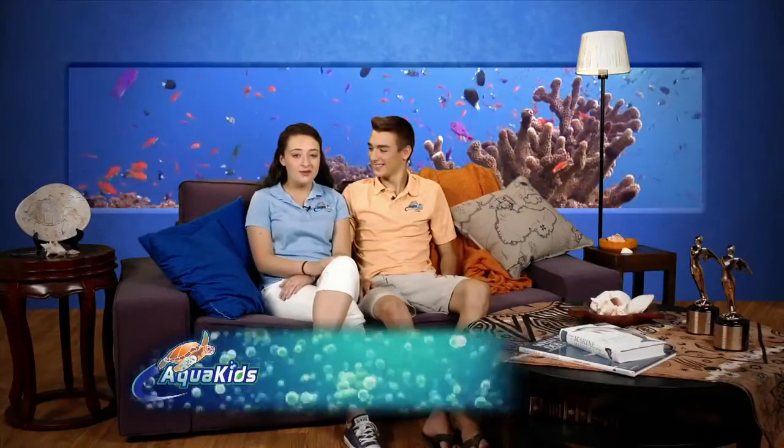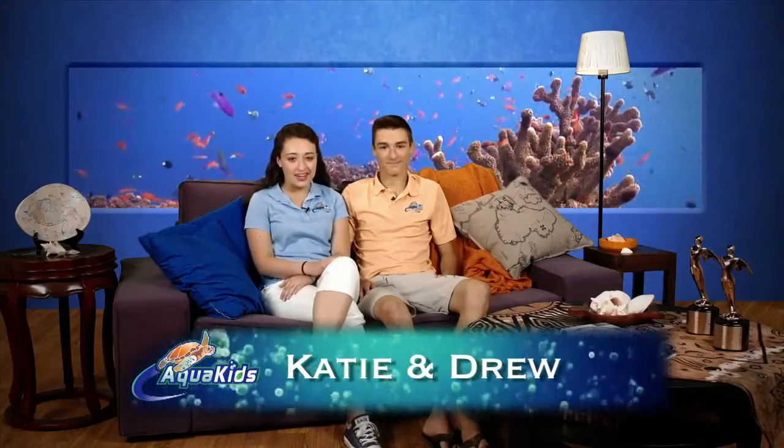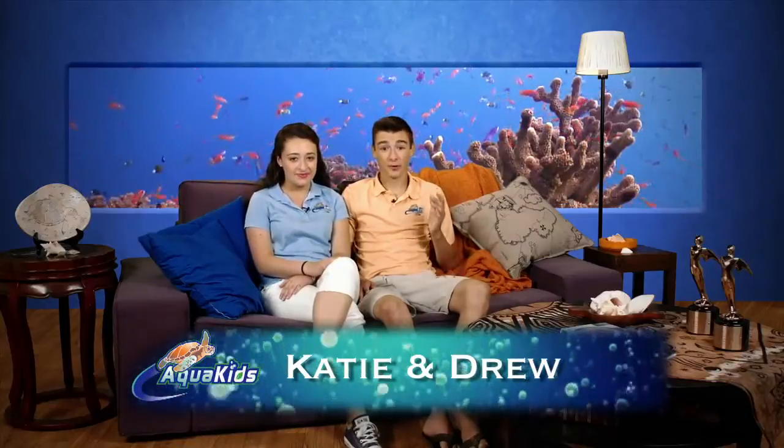Hey everyone at home, and welcome to another great episode of AquaKids. I'm Katie. And I'm Drew. Today we're headed out on the Penobscot River, where we will be learning all about Sturgeon. There is some great research taking place to assess the Sturgeon populations and find out what can be done to prevent them from extinction.